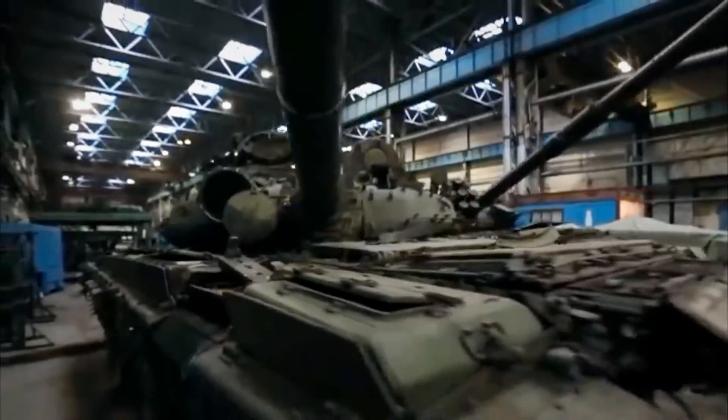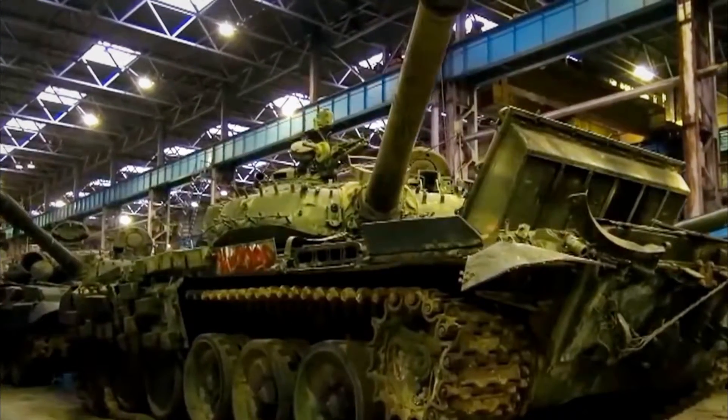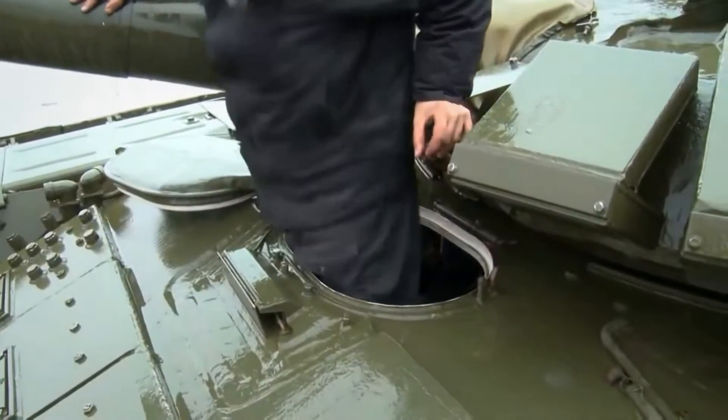The T-72B3M is a newer upgrade of the T-72B tank. It is also unofficially referred to as the T-72B4. It is a further development of the T-72B3 with some improvements.